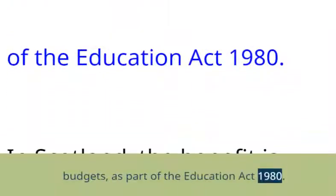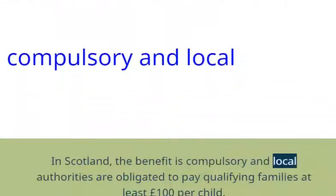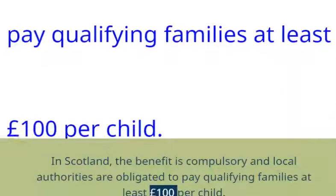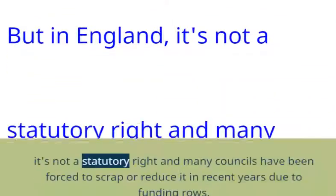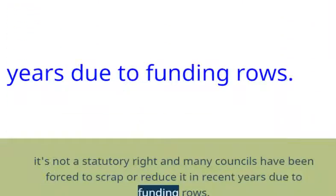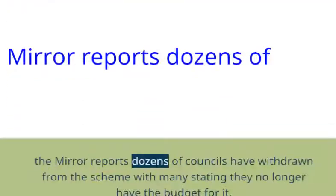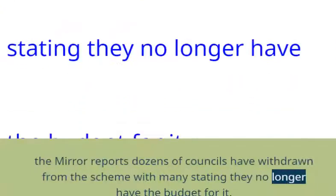The scheme is part of the Education Act 1980. In Scotland, the benefit is compulsory and local authorities are obligated to pay qualifying families at least £100 per child. But in England, it's not a statutory right and many councils have been forced to scrap or reduce it in recent years due to funding pressures. In the past two years, the Mirror reports dozens of councils have withdrawn from the scheme, with many stating they no longer have the budget for it.